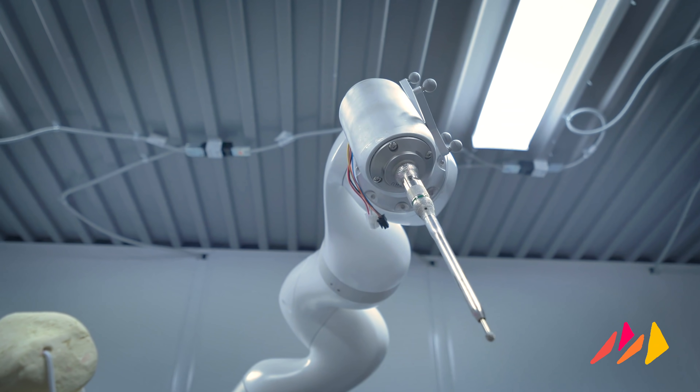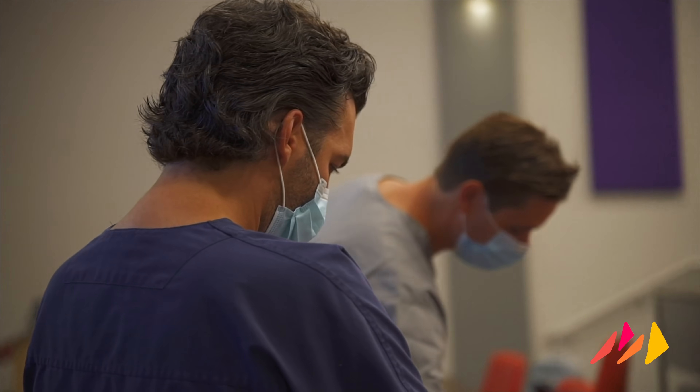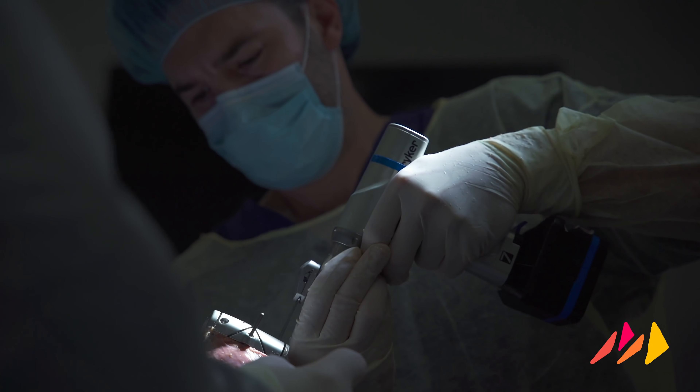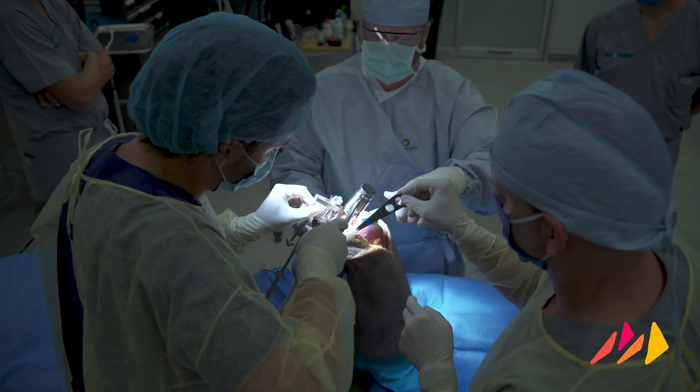A key to any new product's success is ensuring product-market fit with the end users — surgeons. We have assembled a Monogram surgeon advisory panel now consisting of five orthopaedic surgeons who are actively practicing and use varied surgical approaches for a diversity of input.